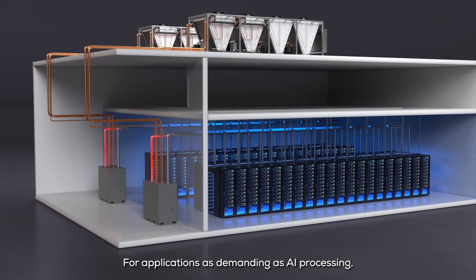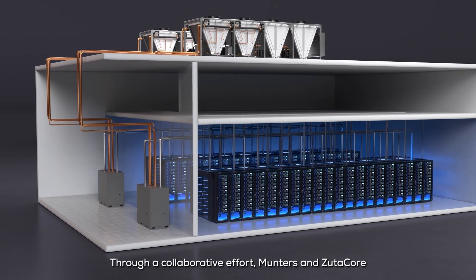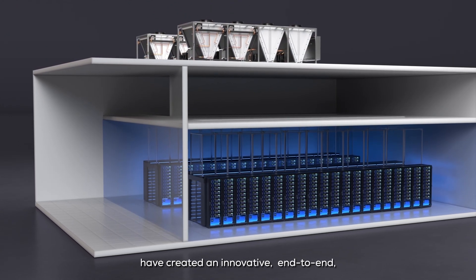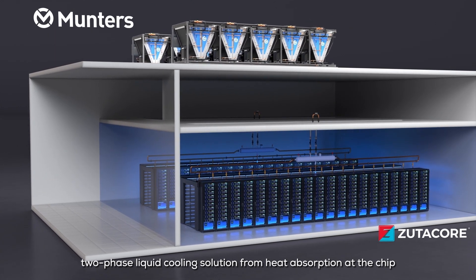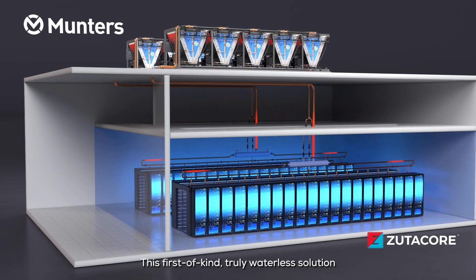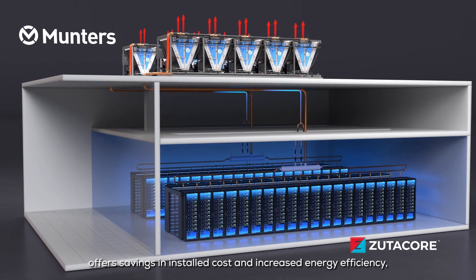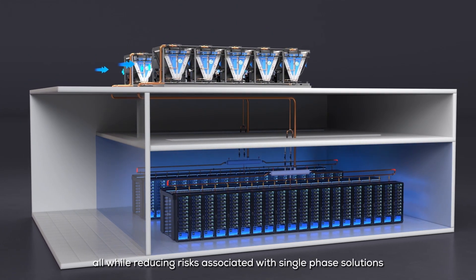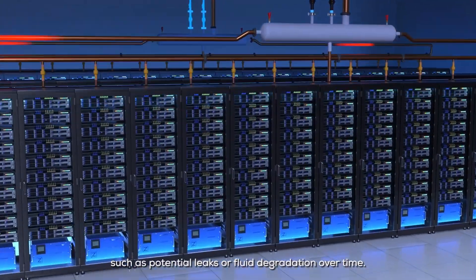For applications as demanding as AI processing, more advanced solutions may be necessary. Through a collaborative effort, Munters and Zootacore have created an innovative, end-to-end, two-phase liquid cooling solution from heat absorption at the chip all the way to heat rejection to the atmosphere. This first-of-kind, truly waterless solution offers savings in installed cost and increased energy efficiency, all while reducing risks associated with single-phase solutions such as potential leaks or fluid degradation over time.